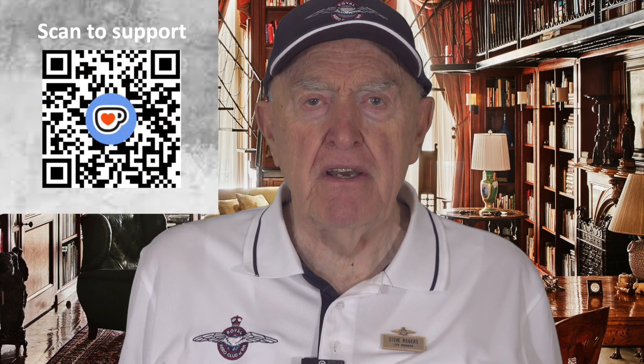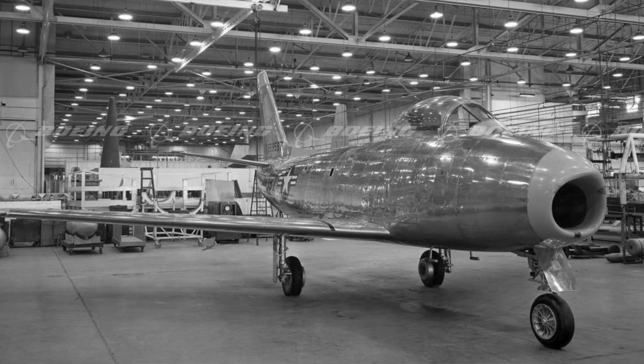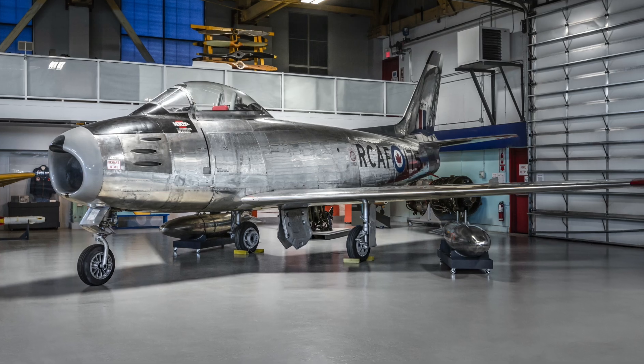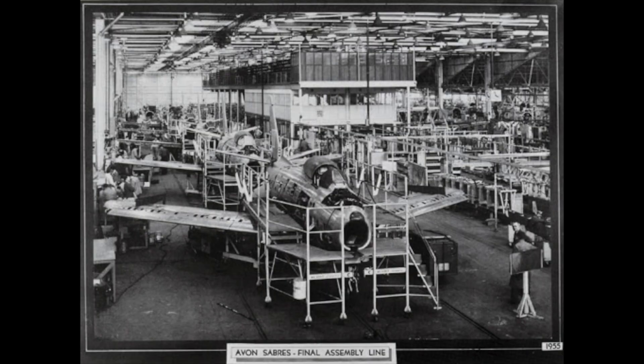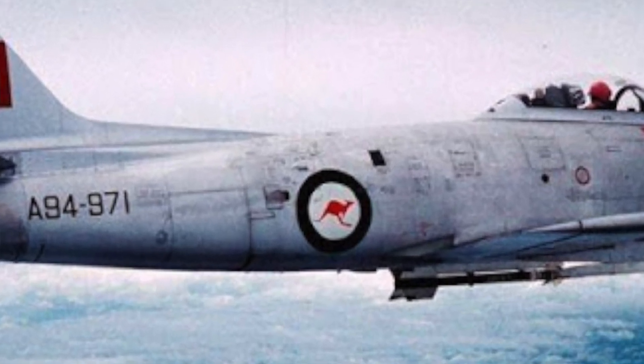The Sabre's success led to an extended production run of more than 7,800 aircraft between 1949 and 1956 in the United States, Japan and Italy. Variants were built in Canada and Australia. The Canadair Sabre added another 1,815 aircraft and the significantly redesigned CAC Sabre, sometimes known as the Avon Sabre or CAC-27, had a production run of 112. The Sabre is by far the most produced Western jet fighter, with total production of all variants at 9,860 units.